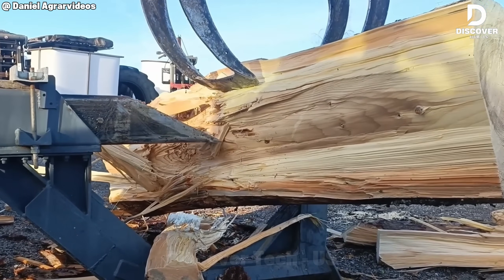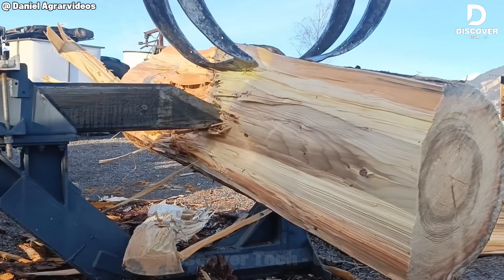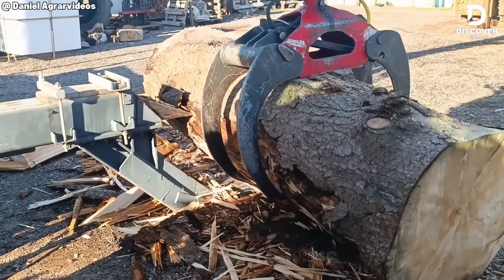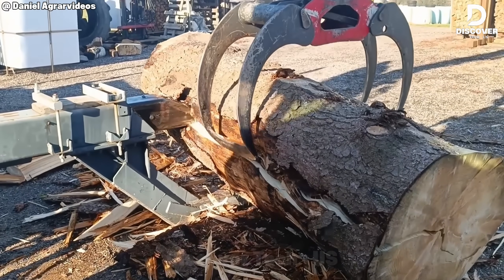The Typhoon RCA 400 doesn't just process logs — it slices through them like butter. With 400 millimeter cutting power and automatic feeding, it transforms giant timber into firewood in seconds. Smooth, powerful, and built for non-stop performance.